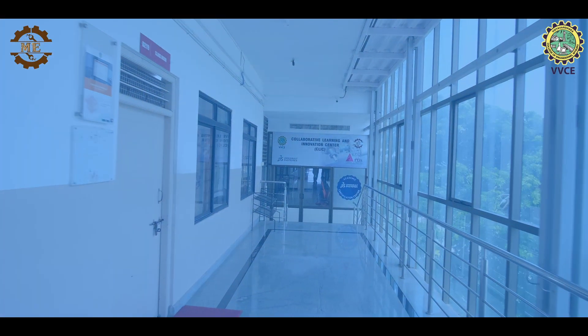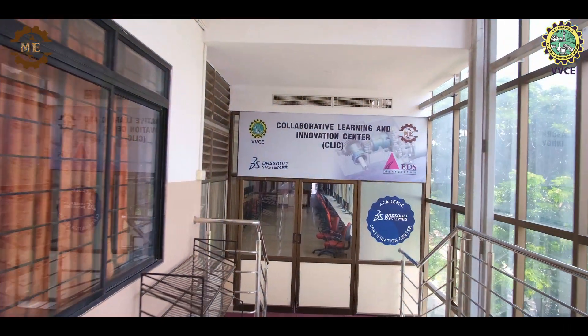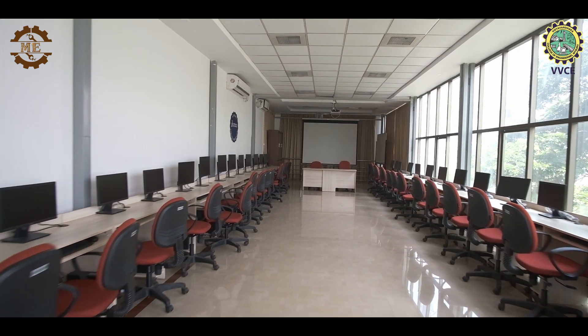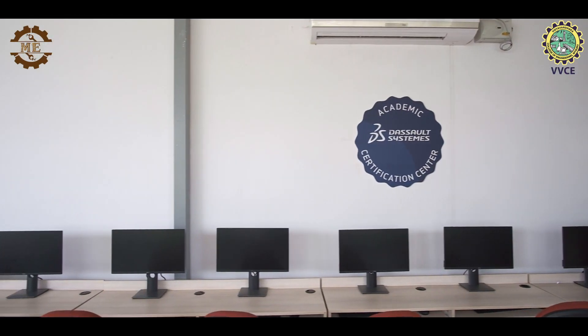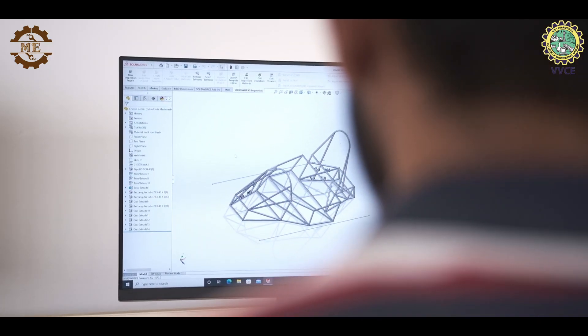The Collaborative Learning and Innovation Center, also known as the CLIC Lab, is a hub of creativity and innovation. Equipped with cutting-edge technology and collaborative workspaces, this lab fosters teamwork and encourages students to explore their potential through hands-on projects and research.